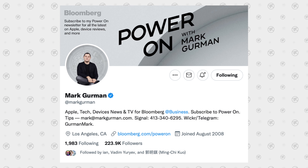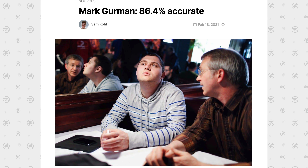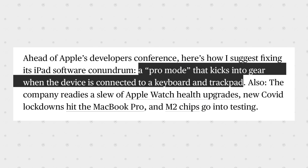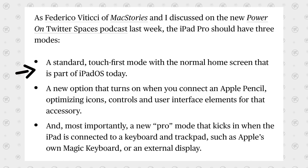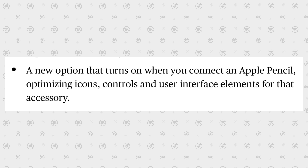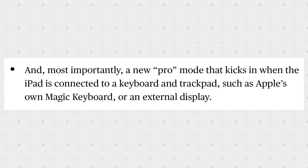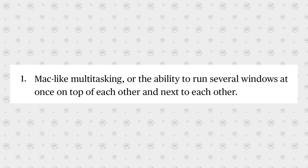All this info has led to multiple high-level people discussing this new iPadOS system. Mark Gurman from Bloomberg — one of the most accurate leakers — has talked about a 'pro mode' that kicks in when you connect a keyboard and trackpad, which is exactly what these patents show, alongside enhanced Apple Pencil capabilities and Mac-like multitasking with several windows open and stacked.